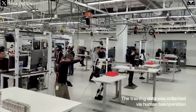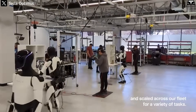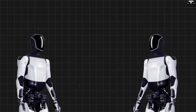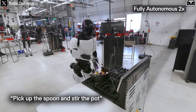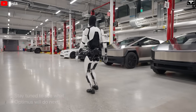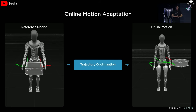Once you understand how Optimus learns collaboratively, you'll realize this is not just a robot — it is part of an intelligent ecosystem evolving at an astonishing pace. Instead of training each robot individually, Tesla is building a system where knowledge is digitized, stored, and instantly shared across an entire army of robots. That's why you can train one Optimus in a kitchen in Texas, and on the same day, another robot in a Berlin factory can assemble a Cybertruck part without having been directly instructed. This is distributed deep learning, where each unit acts as both student and teacher.